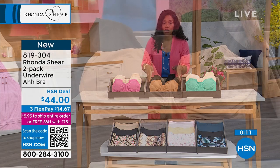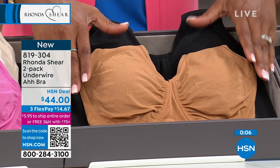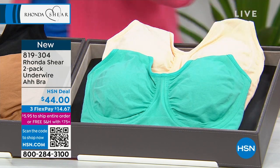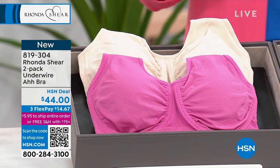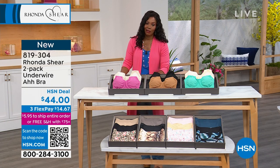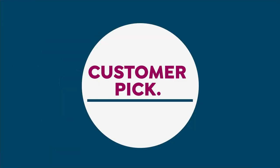For total neutrals, there's black and caramel — a really pretty caramel. Many are calling in for the cream and light green, and of course there's light beige and pink. The item number is 819-304 — that's your number to get the two-pack AH Bra underwire home. Next up: the briefs, and you're getting three pair with two solids.